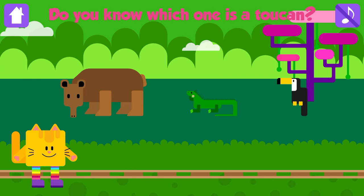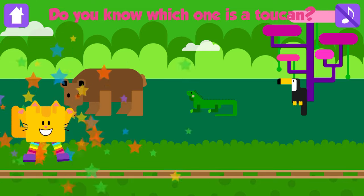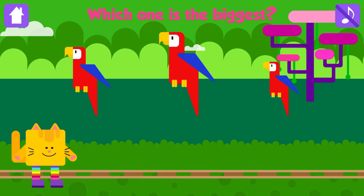Do you know which one is a toucan? Toucan! Fantastic! Which one is the biggest? Good job!